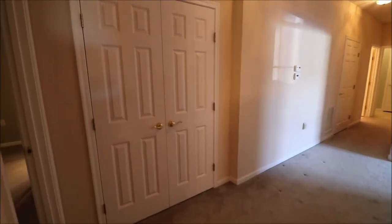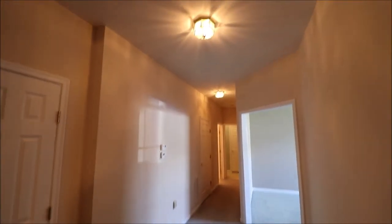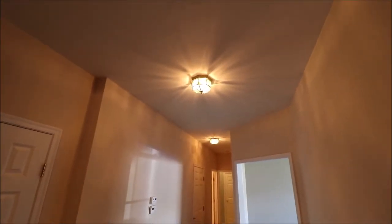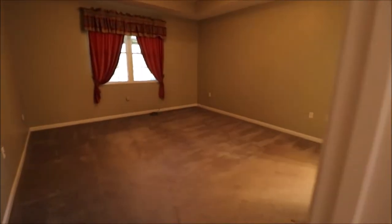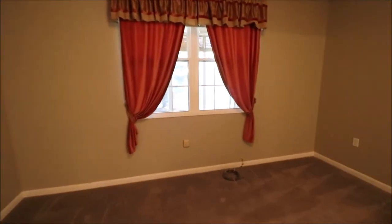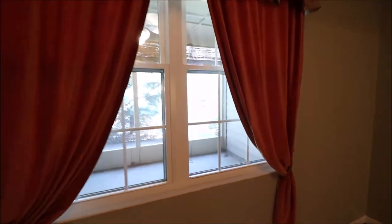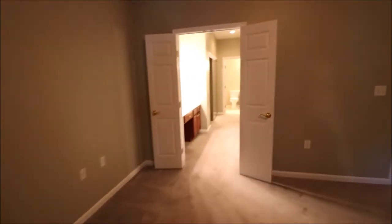Coming down the hallway, we have a double coat closet here. One thing I really like about this house — the ceilings are like nine or ten feet, so everything is very open. This is the owner's suite, and this window overlooks the Florida room. If you have your bed situated, you get a direct view of the water, and if you open your window you'll hear that fountain running as well.